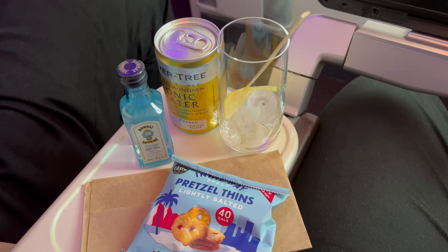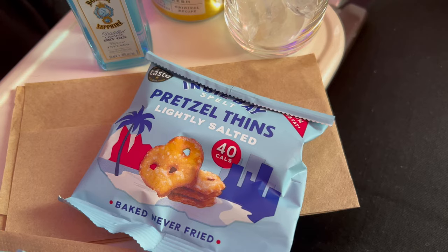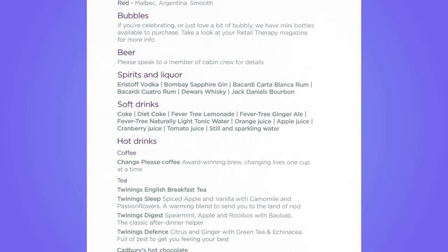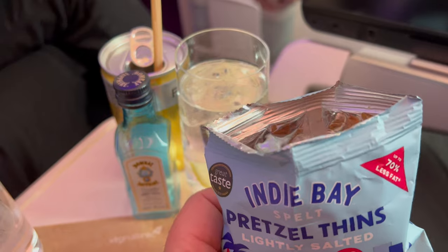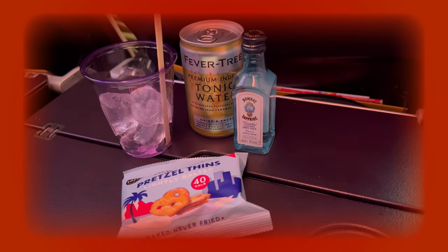Shortly after take-off the drinks trolley came around. Wines, beers and a range of spirits in miniature bottles were available — the same offering as economy, just with a glass instead of plastic.